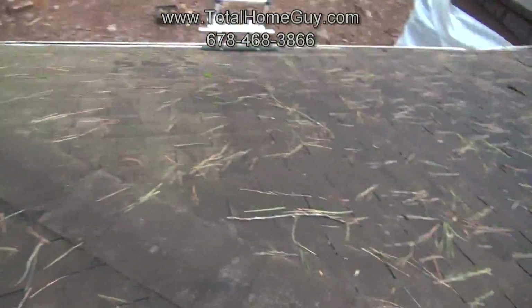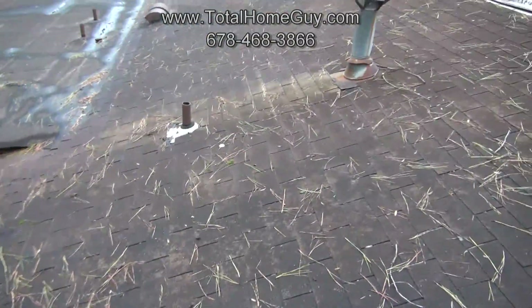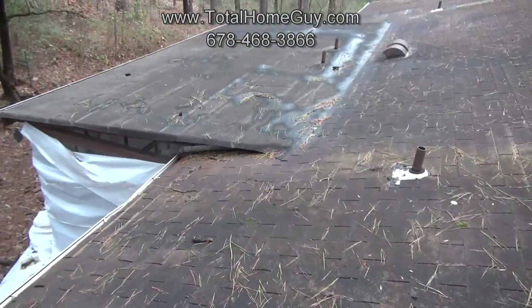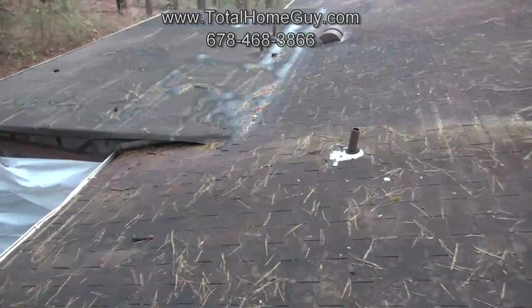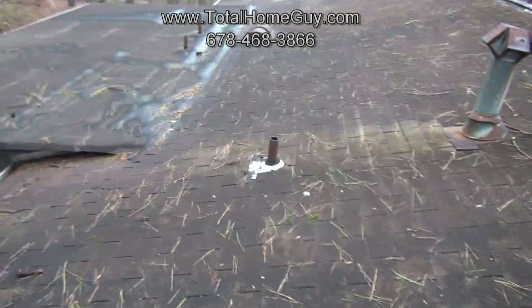Those are a few good areas to give you an idea of when a roof needs to be replaced. For more information on roofs and our inspection services, go to TotalHomeGuide.com. Thanks!